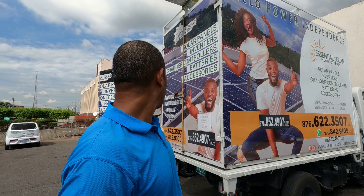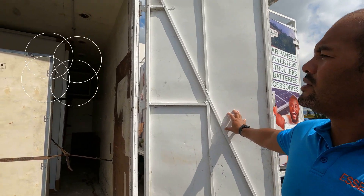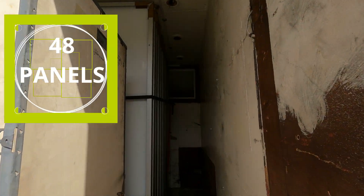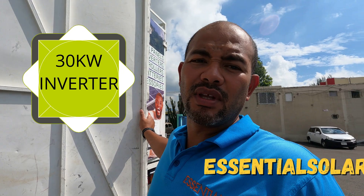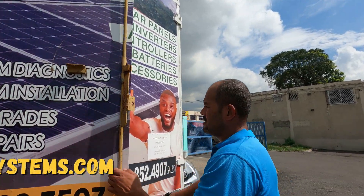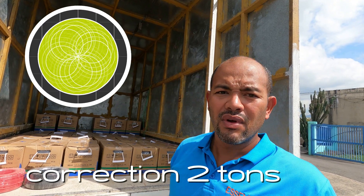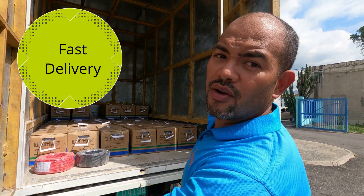We're walking through the process. As you can see, what we're looking at here is 48 panels, a big 30 kilowatt inverter with an internal charge controller. And in truck number two, we have about one ton of batteries - that's 40 batteries. So we're ready to go. Join me as we show you the rest of the delivery process.